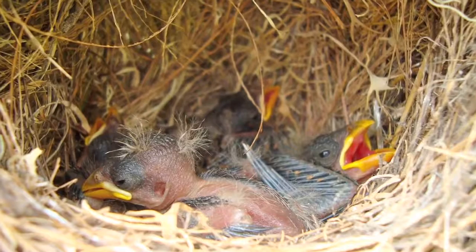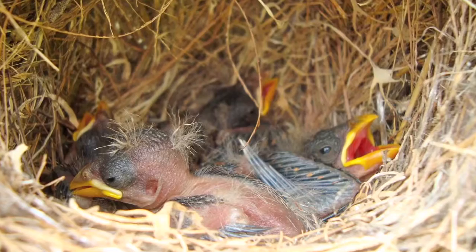Philornis downsi is an introduced parasitic nest fly to the Galapagos that is devastating Darwin's finches, which are endemic species of birds in the Galapagos Islands. The adult fly is non-parasitic, but it lays its eggs in the nests of birds. Once the fly eggs hatch, they develop through larval stages where they're feeding on the blood and secretions of the baby birds in the nest.